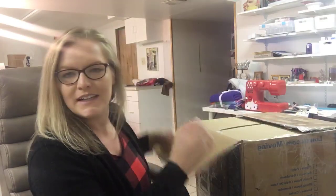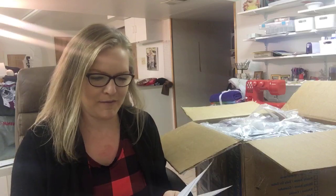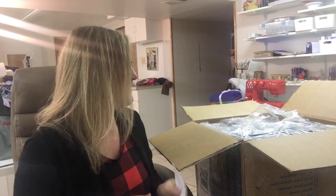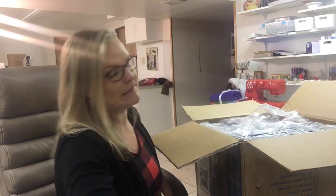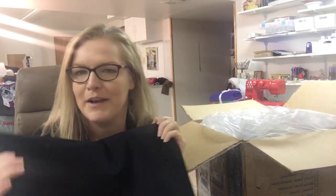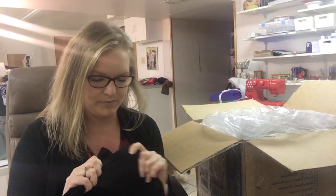Happy Friday guys! I'm so excited about this. I'm unboxing like 60 yards of fabric right now. It's like the biggest order I've ever made — actually it was two orders. First up I have this black ponte. I'm gonna make some leggings out of this because it's a sturdier, thicker fabric, but it's super stretchy. So this is perfect for leggings.